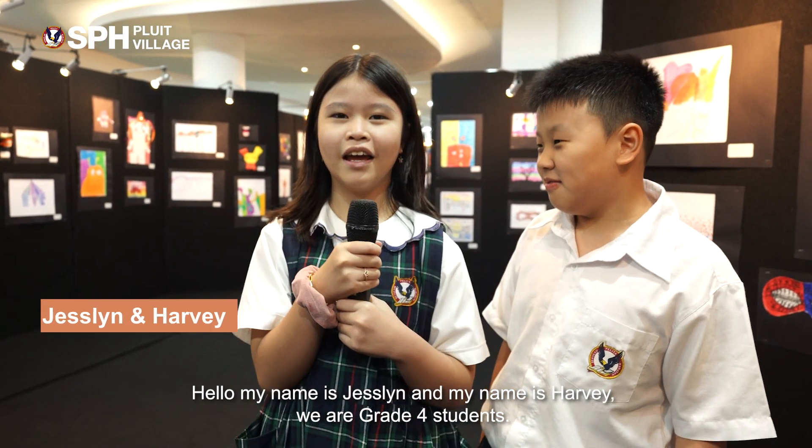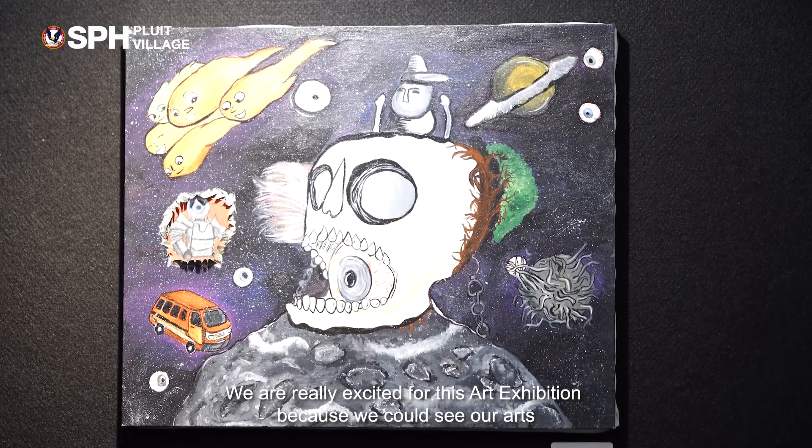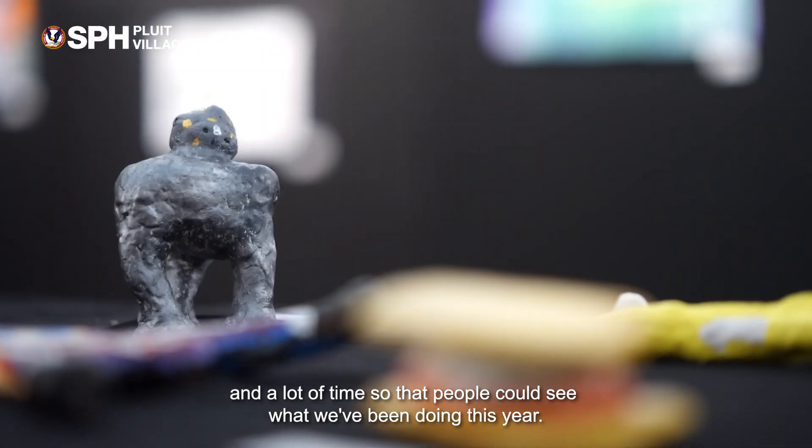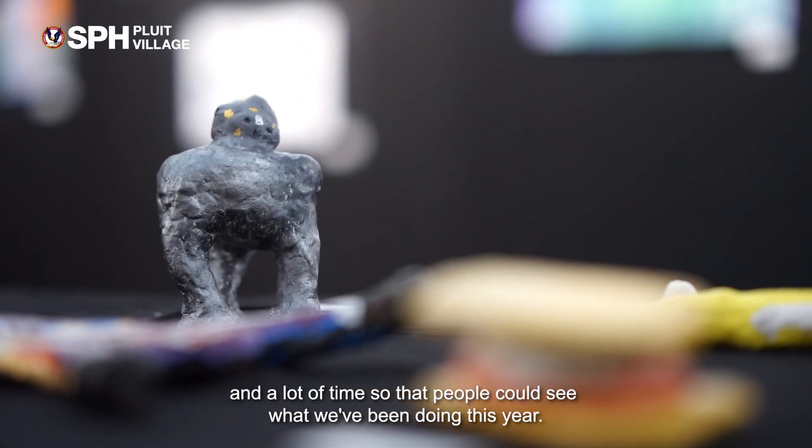Hello, my name is Jocelyn Ann. My name is Harvey. And we are grade four. We are really excited for this art exhibition because we could see our art and parents could see our art too. We put a lot of effort and time into the art so that people could see what we've been doing this year.